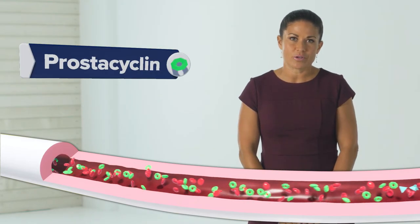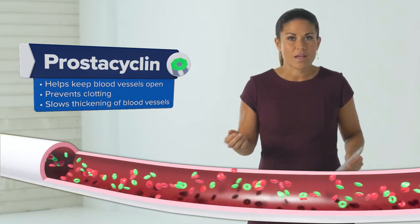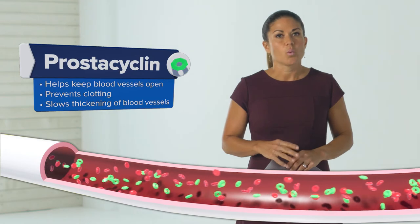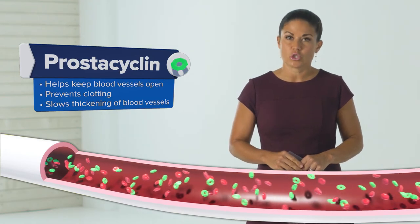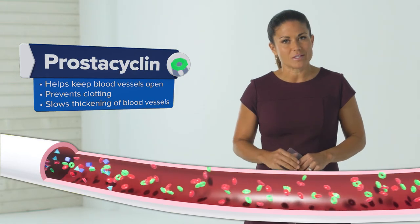Prostacycline is the third important substance in PAH. It helps blood vessels stay open, helps prevent clotting, and slows down the rapid cell growth, which can prevent vessels from becoming too thick. People with PAH have too little prostacycline.